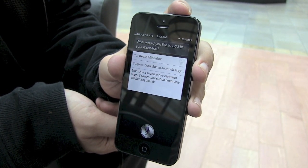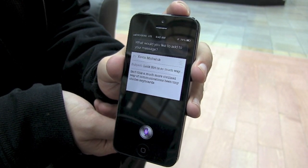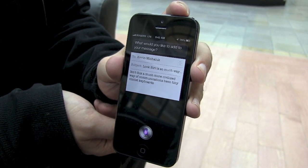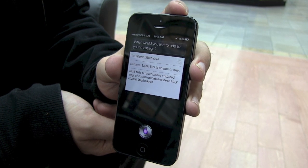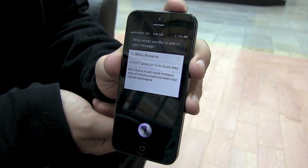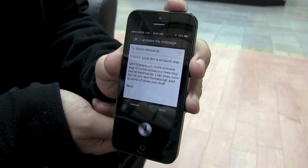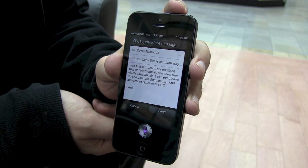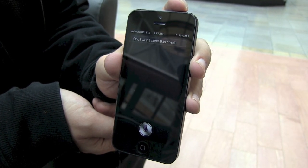What would you like to add to your message? New paragraph. I can even have Siri do text formatting, exclamation point, and all sorts of other cool stuff. New paragraph. Renee. Okay, I updated the message. Ready to send it? Cancel. Okay, I won't send this email.